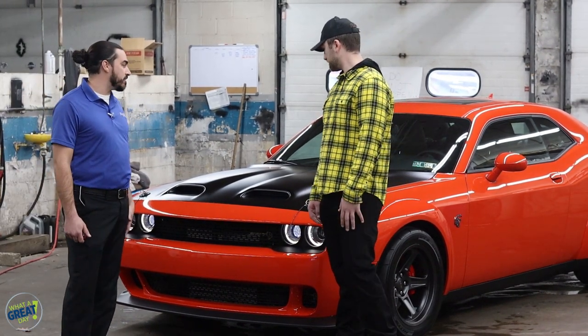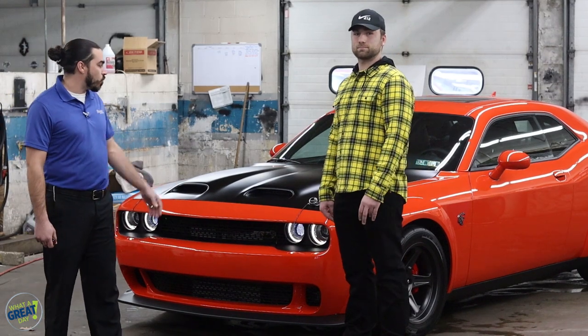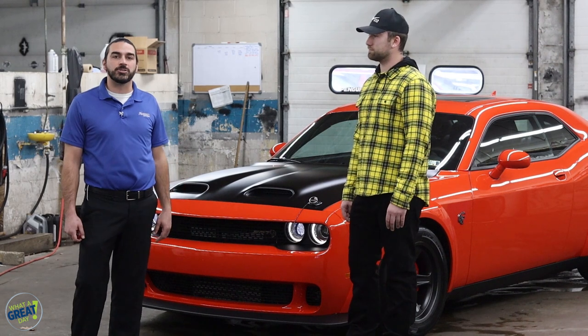Now this thing is massive. It's got a 6.2 liter supercharged Hemi V8 engine. It's also got the wide body with the drag radial tires too.